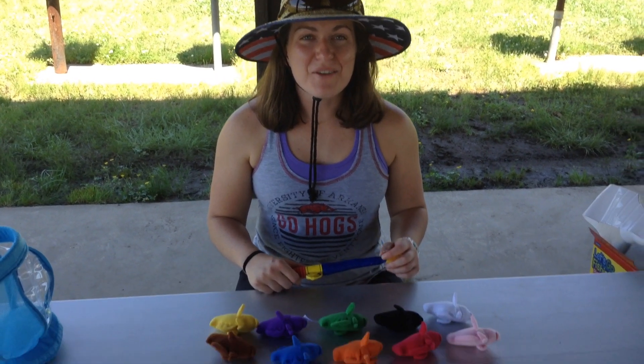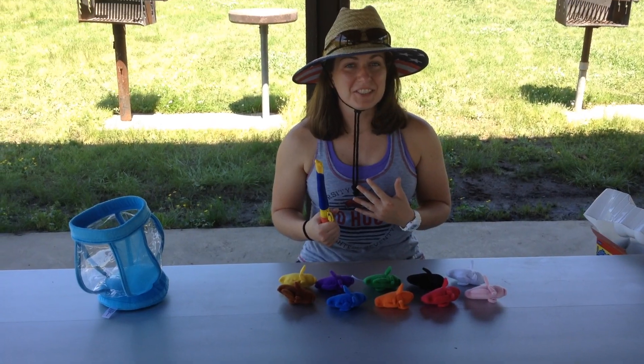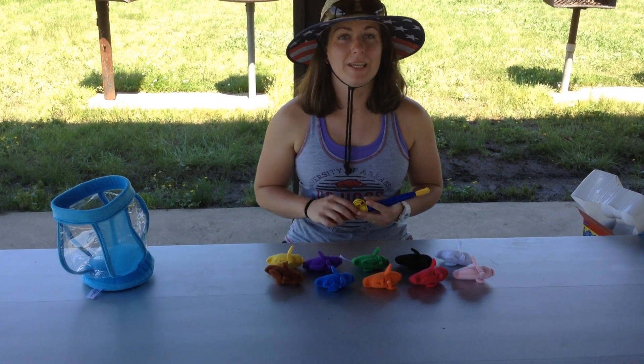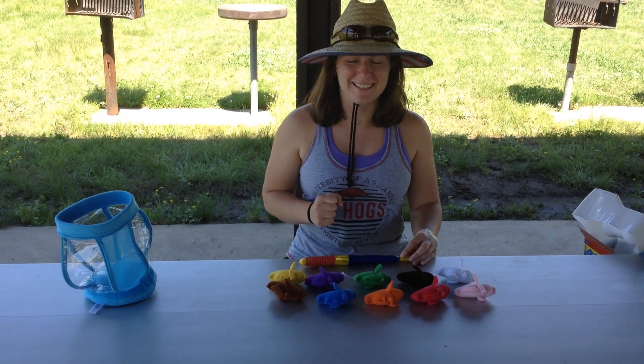Hi guys, today we are going to get to go fishing. And you know Miss Katie loves to go fishing. We're going to be talking about our fish before we get to go, so we have to have a little bit of patience, even though we're so excited.